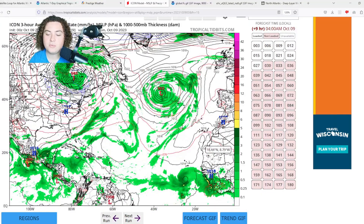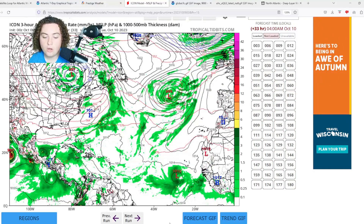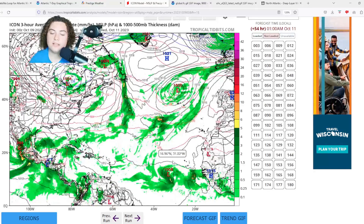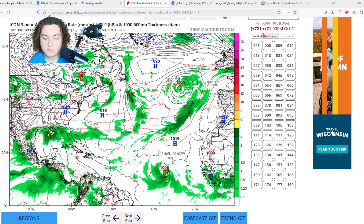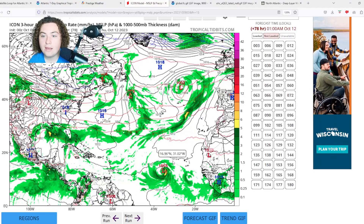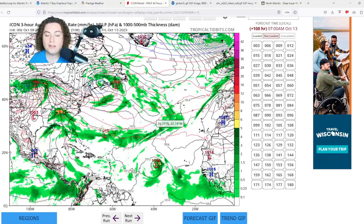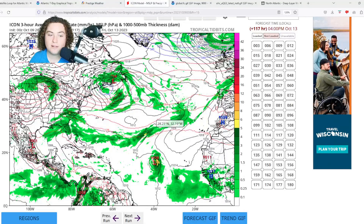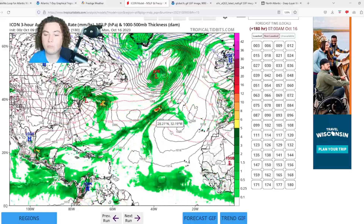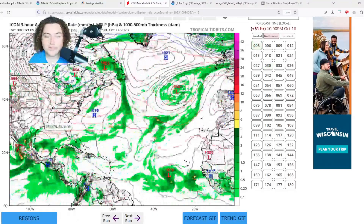Last up is the ICON model, which has been very interesting all hurricane season. The ICON shows Invest 92L organizing, developing, and strengthening in the eastern Atlantic — dropping to around 1003 millibars, essentially a tropical storm by pressure alone. It then stagnates, similar to the NAV GEM, before weakening and merging with another low pressure system down the road. That's the eastern Atlantic situation on the ICON.